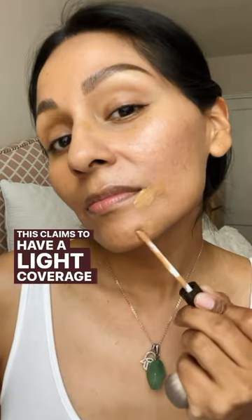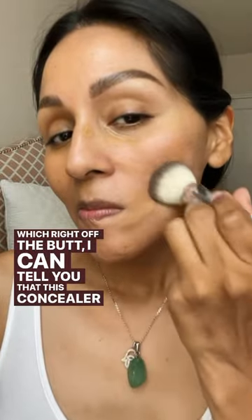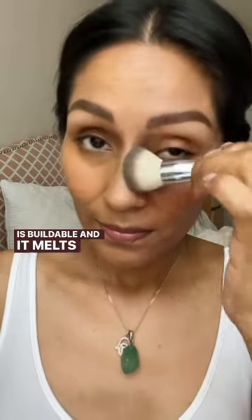This claims to have a light coverage and a natural finish, which right off the bat, I can tell you that this concealer is buildable and it melts right into your skin.